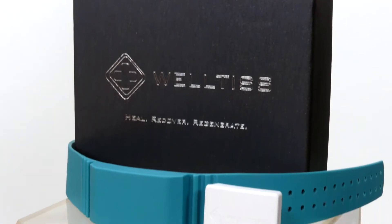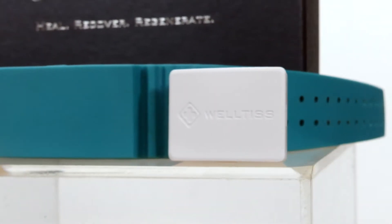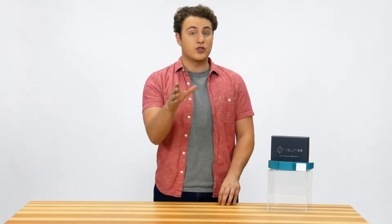WELTIS helps with the healing process in a natural, non-invasive, safe and proven effective way. It uses pulsed electromagnetic field therapy, or PEMF, which is similar to magnetic therapy, but uses a constant magnetic field that also changes with time.